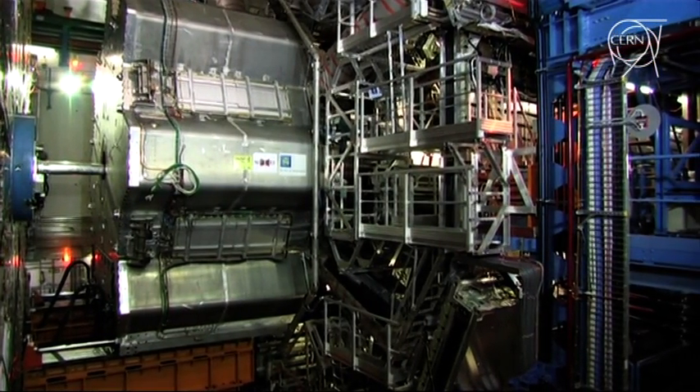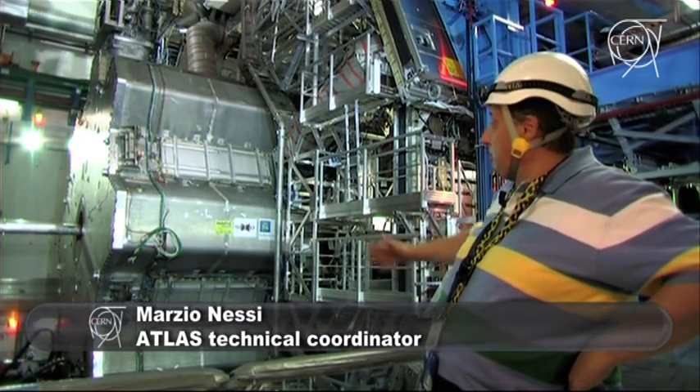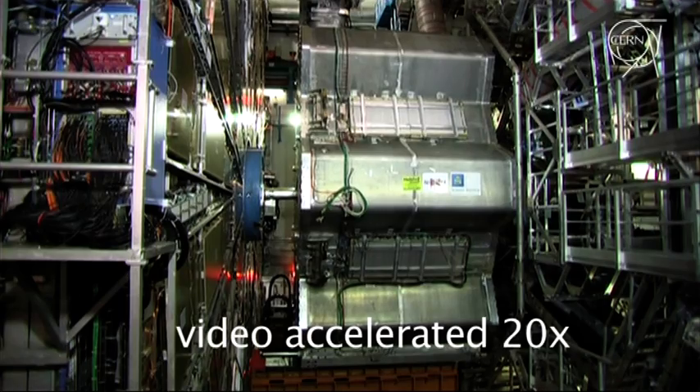It's a cryogenic vessel which contains eight superconducting coils, working at four kelvin, and is now in the process of being moved inside to its final position.